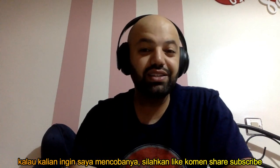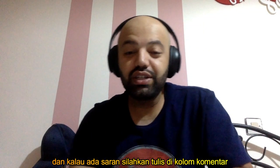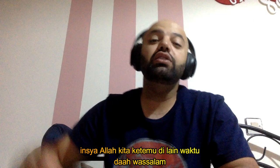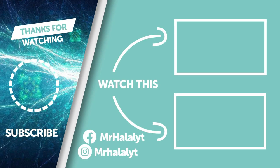If you guys would like me to try it out, don't forget to like, comment, share, and subscribe to the channel. If you'd like me to check out any other videos, put your suggestions in the comment section below. As always, thank you very much for all your love and support. I hope you guys have a wonderful day — take care of yourself and your family. Inshallah, I'll see you guys in the next video.